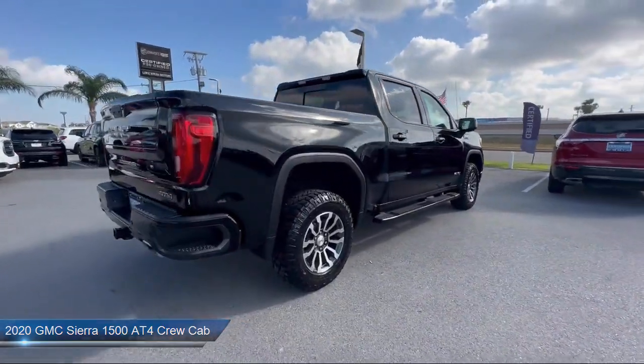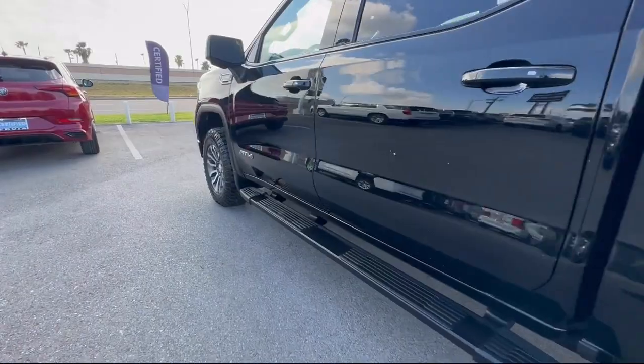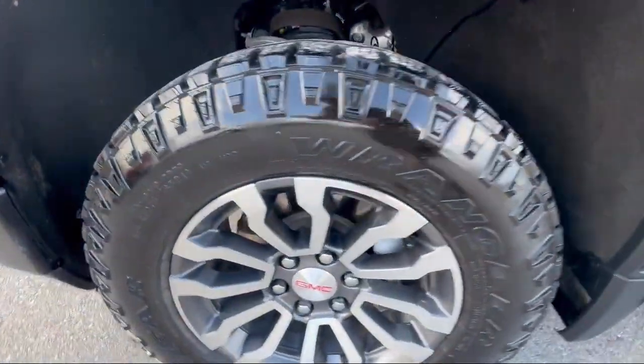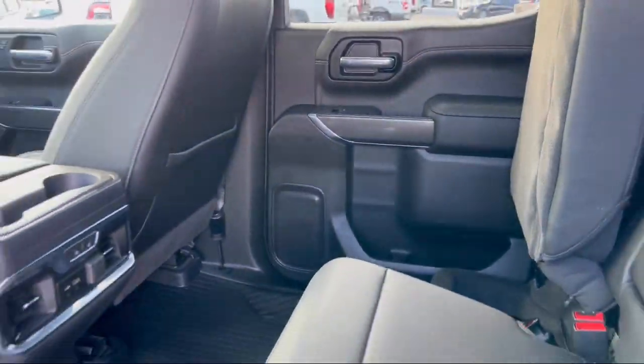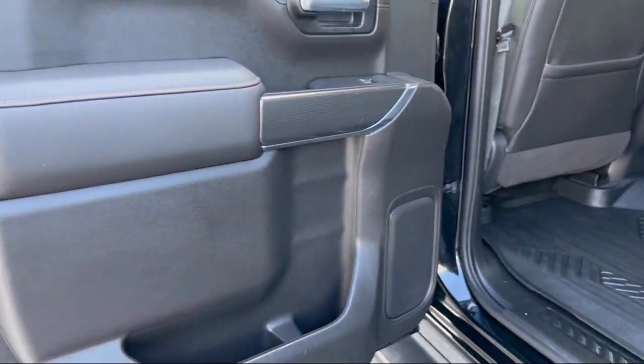Keyless Entry, Skid Plates, Heated Rear Seats, Trailering Package, LED Cargo Area Lighting, Two Speed Transfer Case, Ventilated Driver and Front Passenger Seats, HD Rear Vision Camera, Hitch Guidance, and has less than 35,000 miles on the odometer.